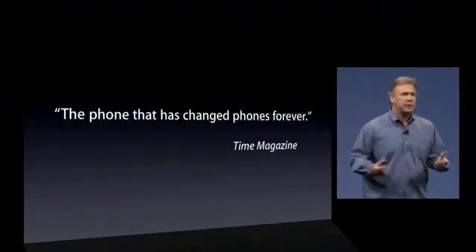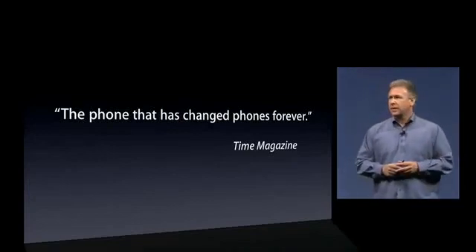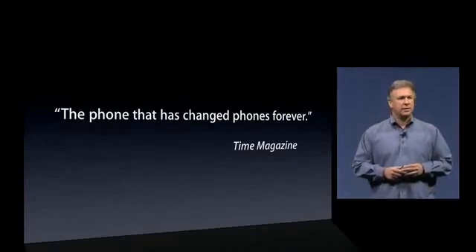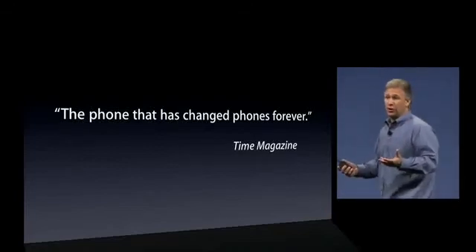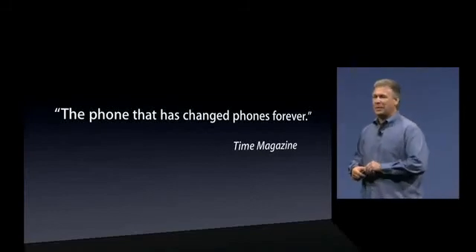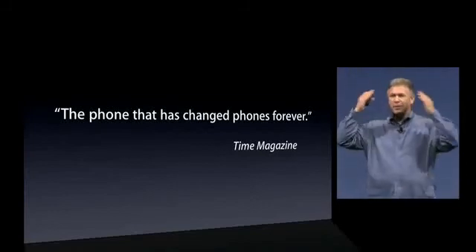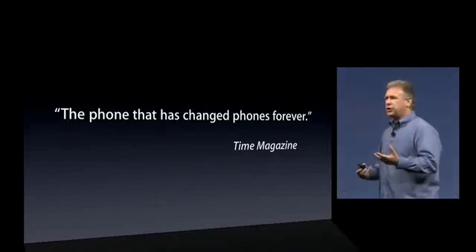To call the iPhone 3G a hit, I think, would be the understatement of the year. Some people have called it the phone that has changed phones forever, and it's truly an amazing thing. The iPhone has changed how people think about their phones. It wasn't that long ago where we were so frustrated with these crappy devices — and now they're unbelievable, incredible. It's changed what we can do with a phone and the things we expect as we're traveling around.